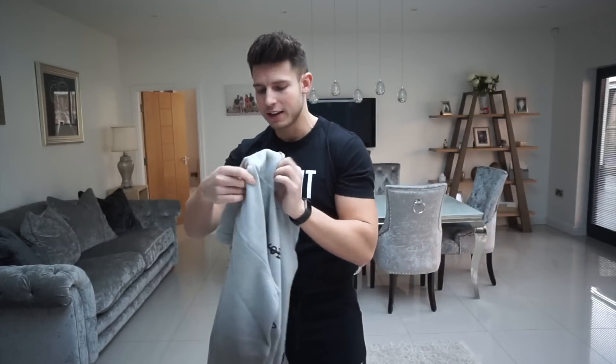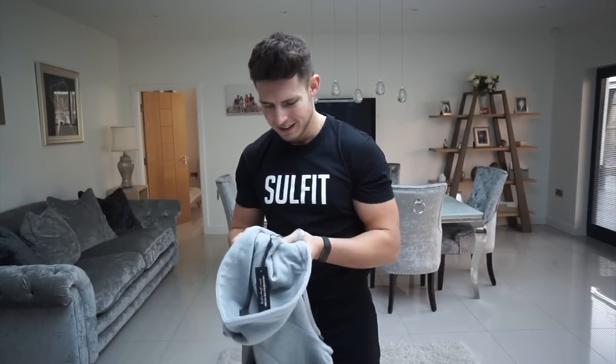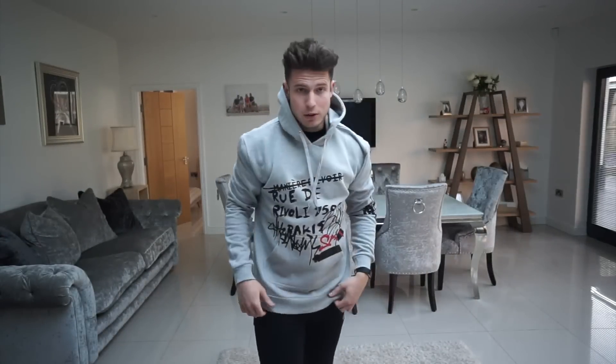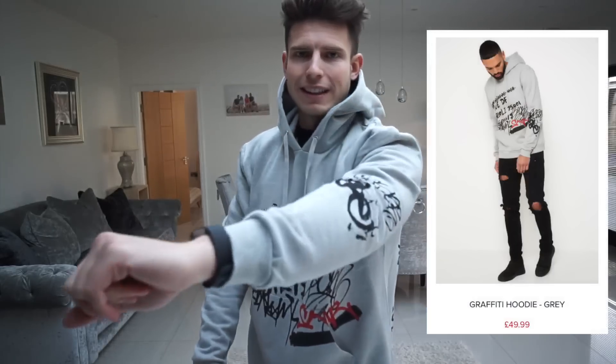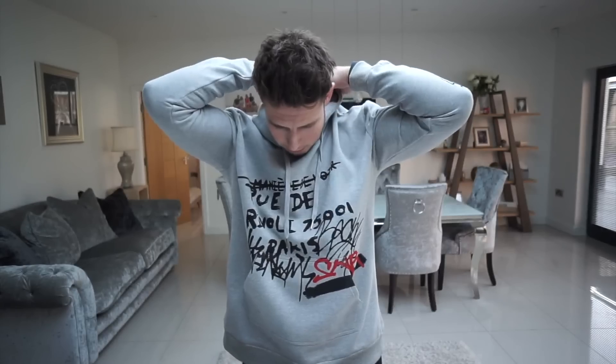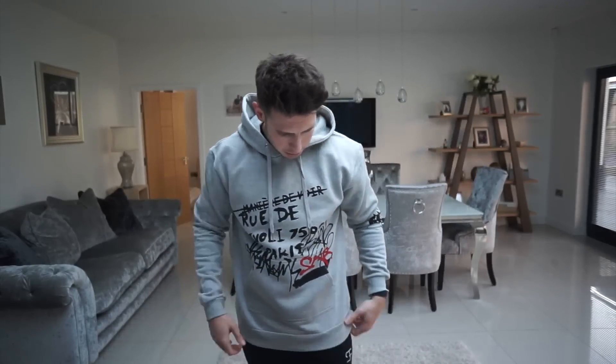Now for the hoodies. This is the graffiti hoodie in grey, size extra large. The material feels pretty nice and it's got a design on the back as well — something a little bit different. The fit is more or less spot on and the sleeve length is pretty good. I'm not sure what I think about the design — it's something I probably wouldn't usually go for.